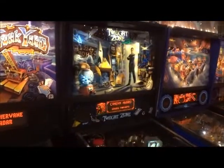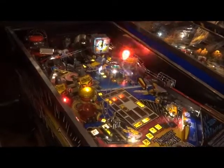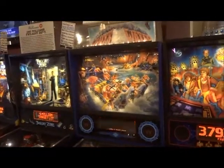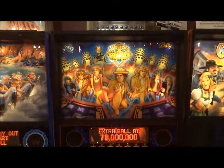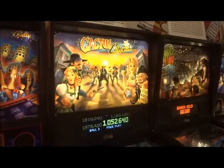The Twilight Zone, 1993 — my own personal favorite. We have White Water, 1993. Doctor Who, 1992. The No Good Gofers, 1994.